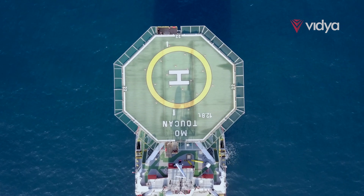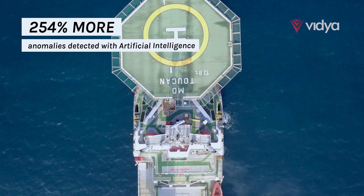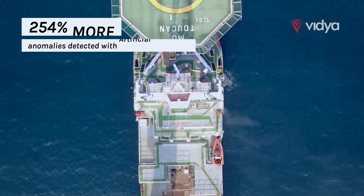Harness AI's precision. Our industrial AI detects 254% more anomalies than traditional corrosion assessment methods, ensuring no threat goes unnoticed.